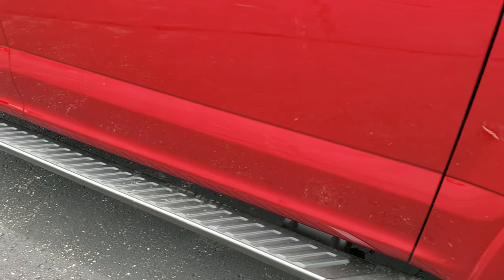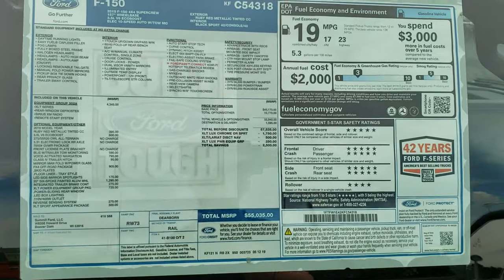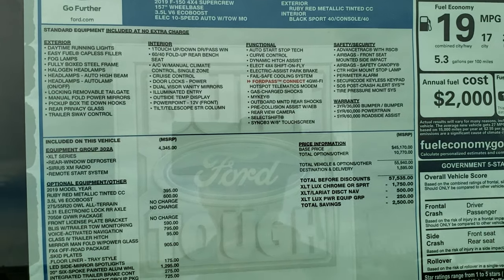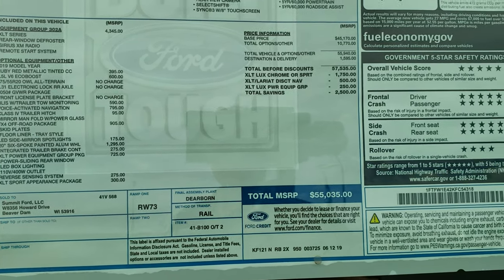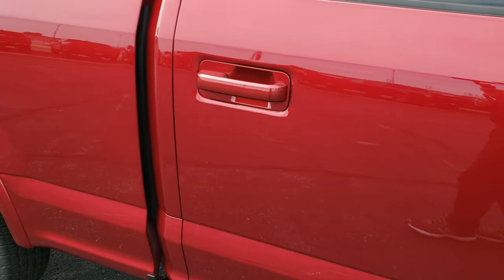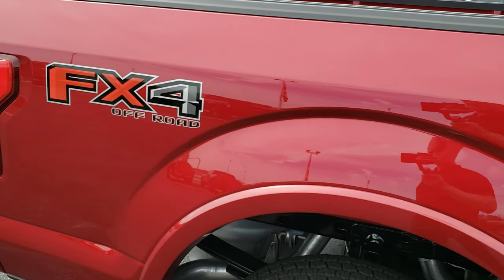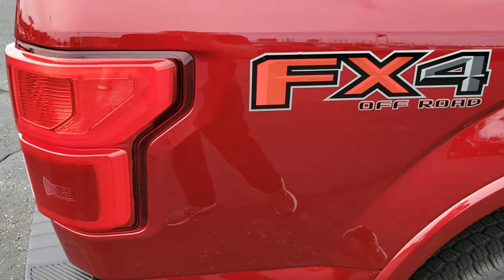It has the factory painted step bars. I like to take a quick shot of the original window sticker here so you can get a good idea — you can pause the video and see exactly what this truck has on it and the MSRP, which is $55,035. Obviously that's not the price you're going to pay, as there are incentives and rebates on these trucks and they change every month, so depending on what month you're interested in this truck, that price will be different.